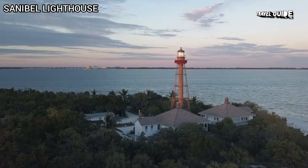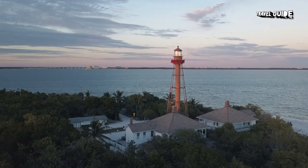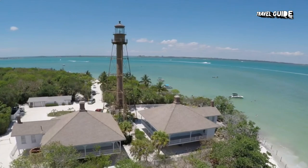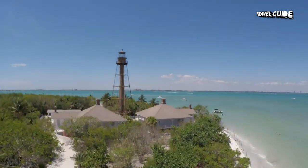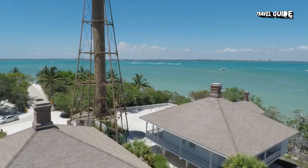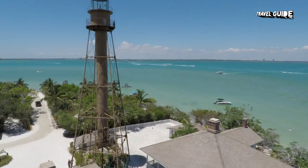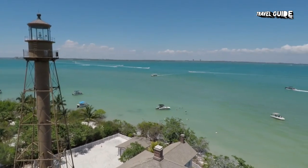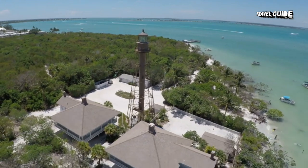Two: Sanibel Lighthouse. The Sanibel Island Light was one of the first lighthouses on Florida's Gulf Coast north of Key West and the Dry Tortugas. The light sits 98 feet above sea level on an iron skeleton tower and was first lit on August 20, 1884, with a central spiral staircase beginning about 10 feet above the ground. It is located on the eastern tip of Sanibel Island and was built to mark the entrance to San Carlos Bay for ships calling at the port of Punta Rossa. The grounds are open to the public, but the lighthouse itself is not.